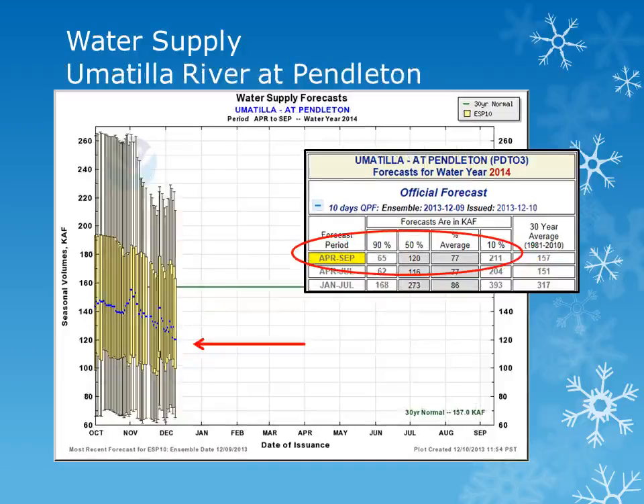For the Umatilla River at Pendleton for the period April through September, the volume forecast is near 77% of normal. This low value is due to the below normal precipitation and snowpack seen so far this season.